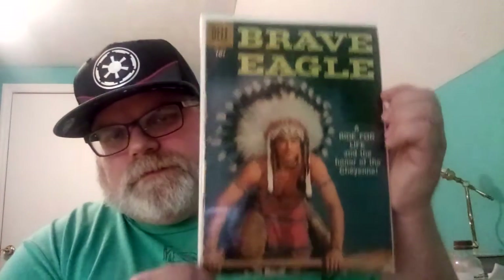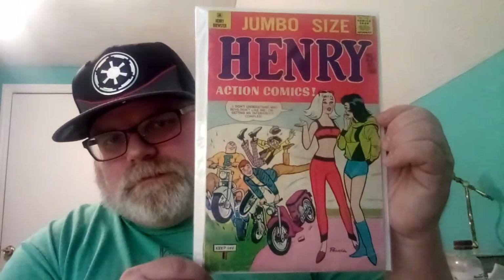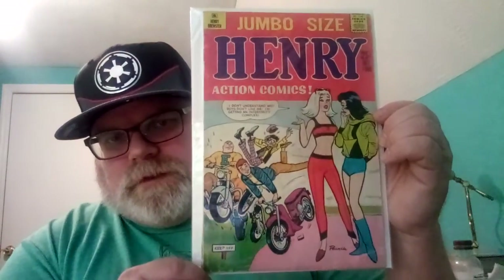I paid about $4 for this one — I probably overpaid. It's like Four Color number 929, really beat up. And this was like $3 — this is Henry Action Comics jumbo size from 1966. Not bad.